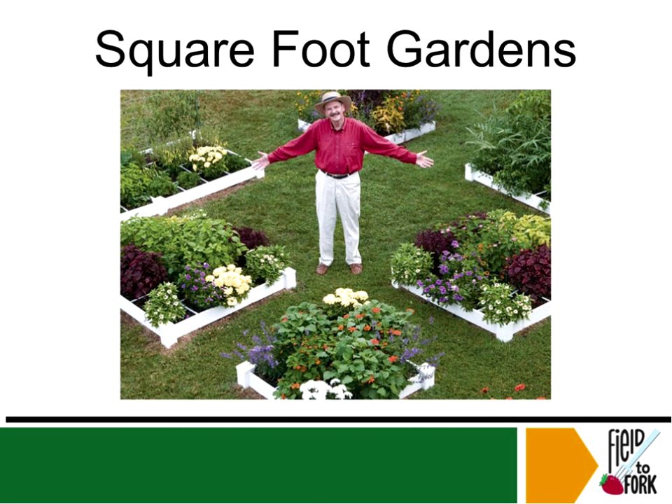When I put in my first square foot garden, I used this as my resource and I recommend it. I always kid about Mel — he's the only gardener I know who has white pants, so he never gets dirty in his garden.